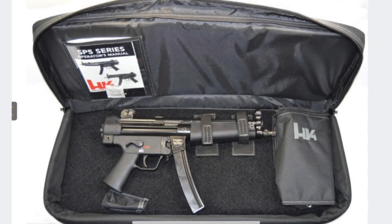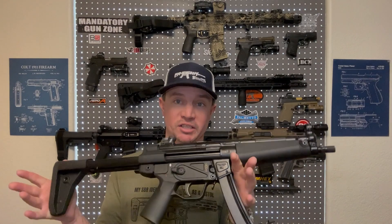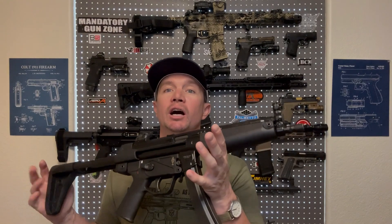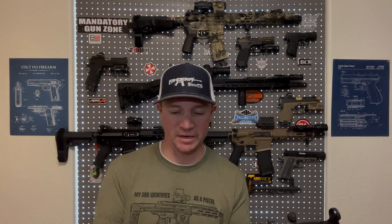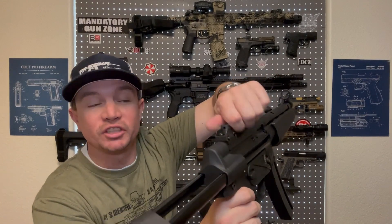The difference is this: if you want to buy an HK SP5, which is the semi-automatic version of the actual MP5, you're going to pay more than double what this costs. You can find these for around $1,600 right now, which for a clone of this quality I think is a really good price. It comes with all the features that make it clone correct, basically. It's got your rotating aperture sight here, which gives you four different size holes depending how far away your engagements are.